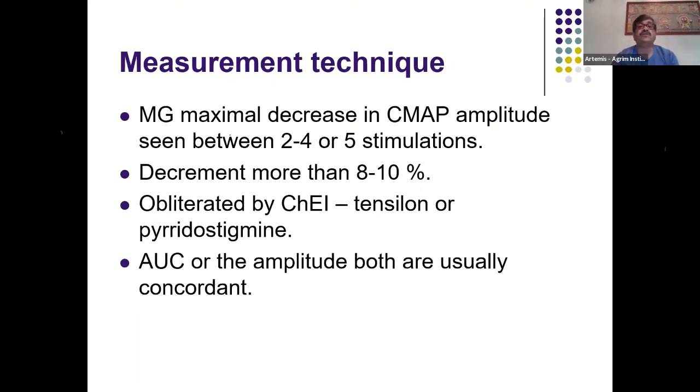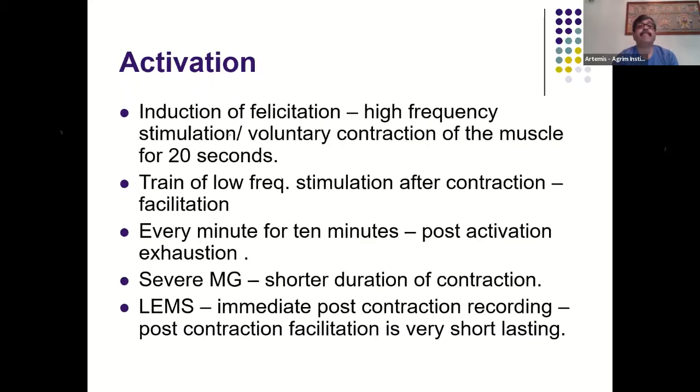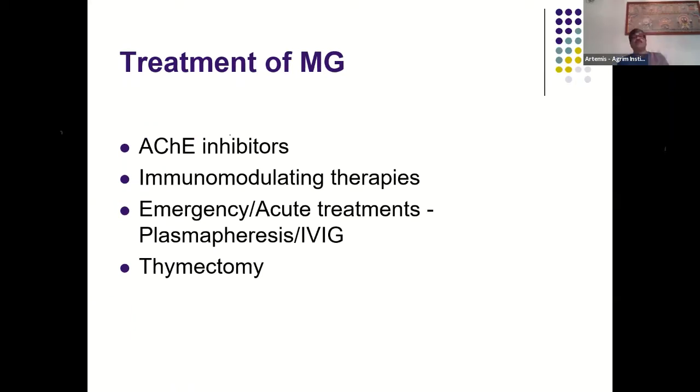Treatment of myasthenia gravis has four segments: acetylcholinesterase inhibitors (which inhibit the enzyme, increasing the duration acetylcholine remains in the neuromuscular junction and improving its chance of receptor interaction), immunomodulating therapies to control the autoimmune disease process, emergency or acute treatments like plasma exchange and IV immunoglobulins, and finally thymectomy.